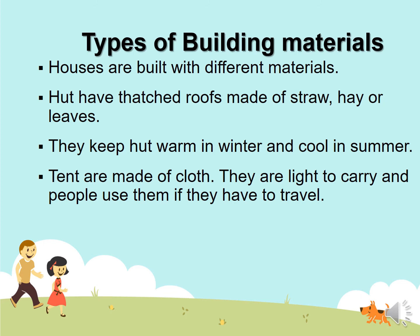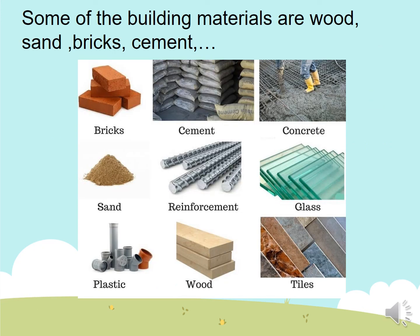Types of building materials. Houses are built with different materials. Huts have roofs made of straw, hay, or leaves — they keep warm in winter and cool in summer. Tents are made of cloth — they are light and easy to carry for people who travel. Some building materials are: wood, sand, brick, cement, concrete, glass, plastic, and tiles.